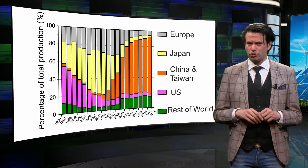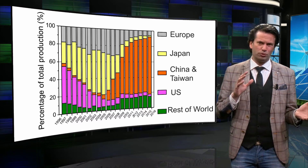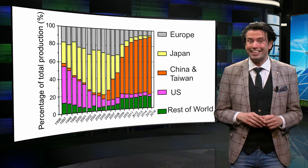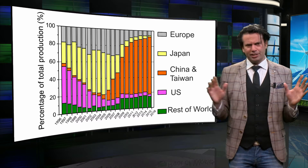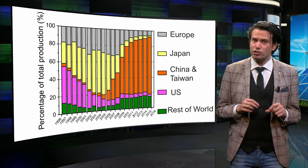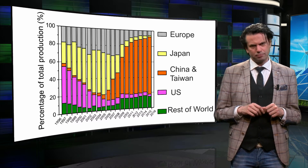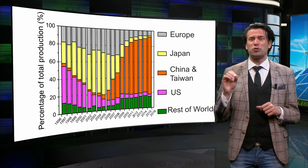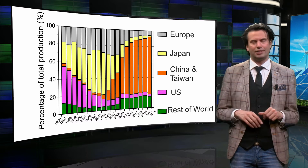The European market share, denoted by grey, was increasing slowly up to a decade ago. From 2006 onwards, we see a big growth of the production in China and Taiwan, denoted by orange. This growth was made possible by huge investments of the Chinese government in scaling up PV module manufacturing in China. In 2015, around 75 percent of all PV modules were produced in China and Taiwan.